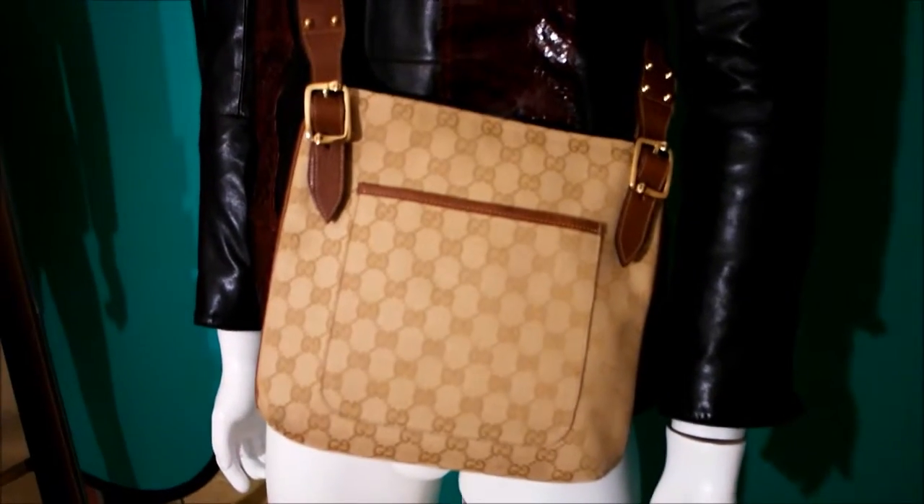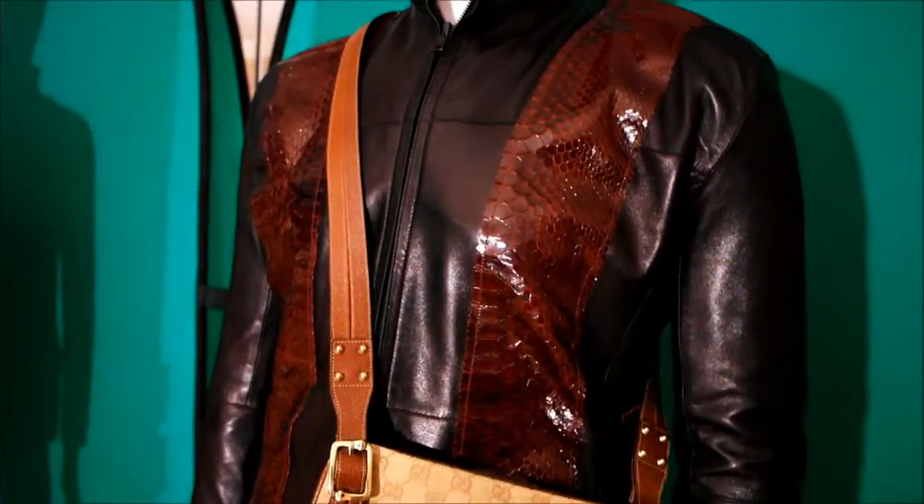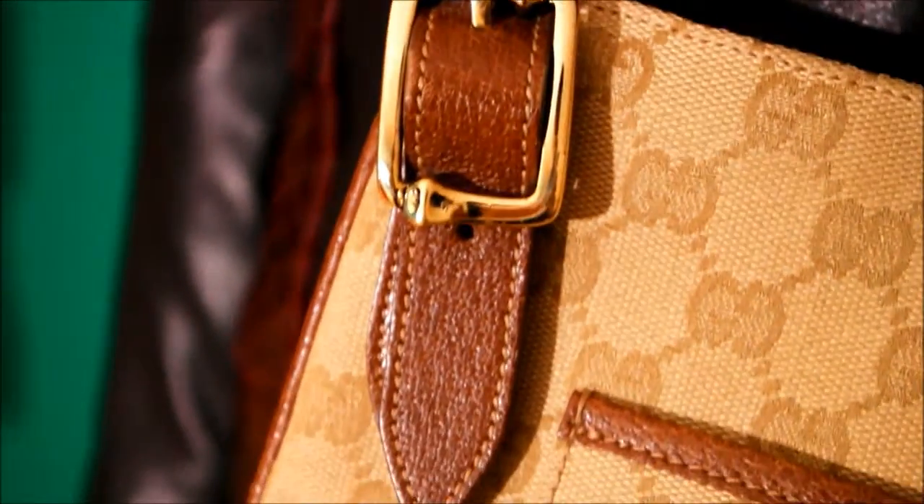It's a fantastic size — you can fit your wallet, your keys, your phone, all the little bits that you want to carry on you. It's got a really beautiful supple leather strap, which I love about this design, and then it's got this fantastic highlighting. I love the way that leather full strap falls — that's fantastic — slightly adjustable.